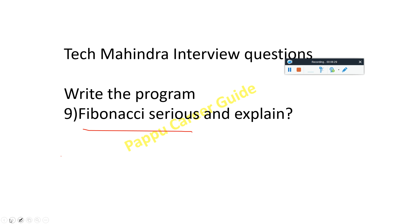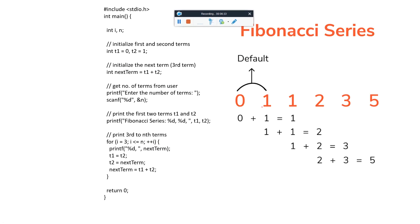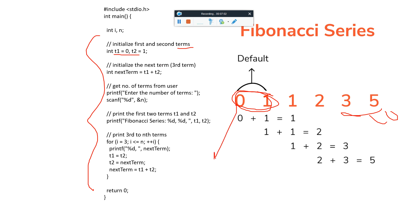Next is a programming output question — a Fibonacci series. The sequence starts: 0, 1, 1, 2, 3, 5, 8, and so on. Basically, 1+1=2, 1+2=3, 2+3=5, 5+3=8. You are adding the first term with the second to get the third. We initialize t1=0 and t2=1, and the next term t3 is the summation of the previous two terms t1 and t2, continuing up to n terms.